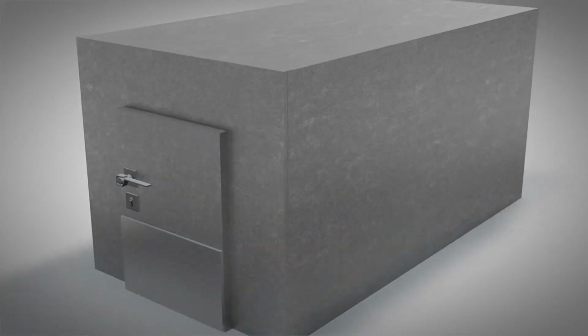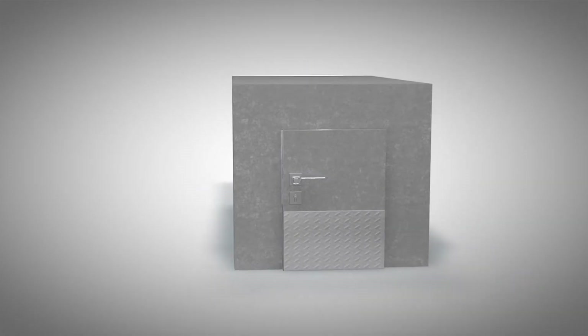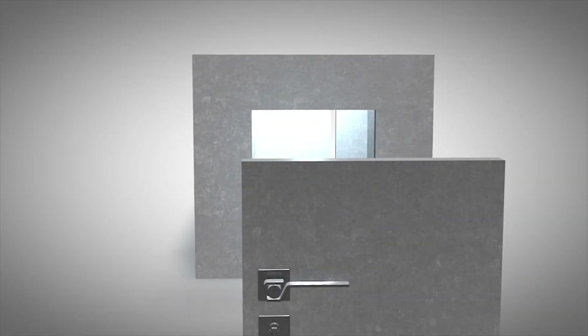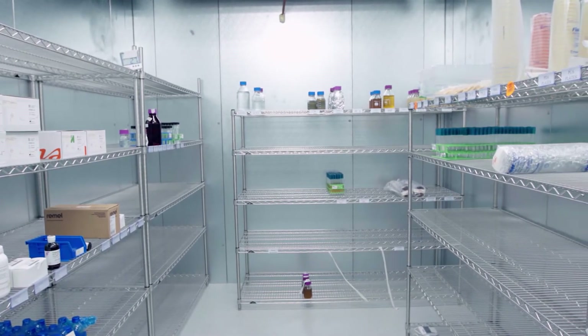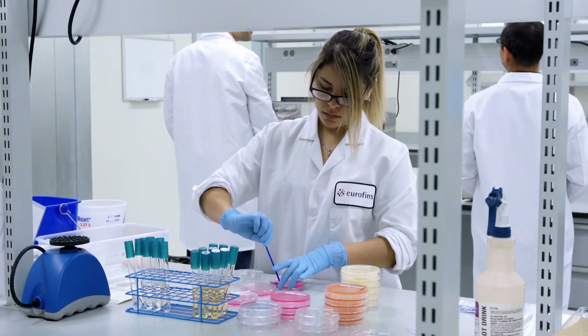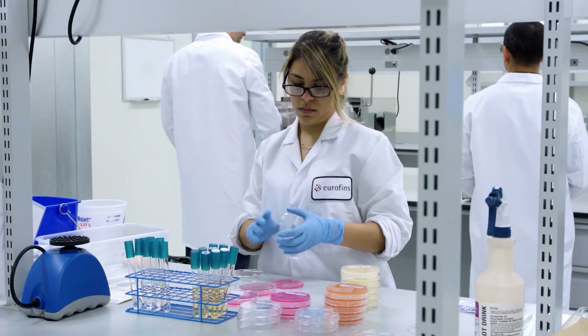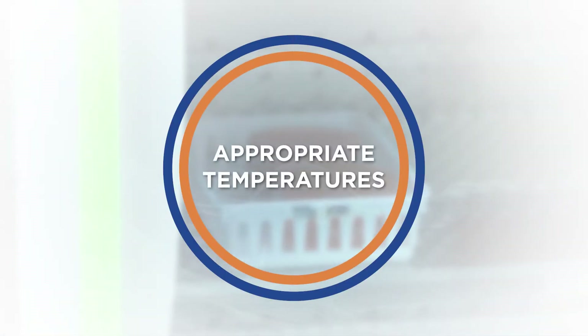Detection samples are moved into our walk-in incubators with dual pass-through doors for pathogen control. These samples are incubated at the appropriate temperature and duration for the method being performed. Enumeration plates for yeast, mold, aerobic plate count, and other tests are placed in one of our stand-up incubators set at temperatures ranging from 20 to 42 degrees Celsius.